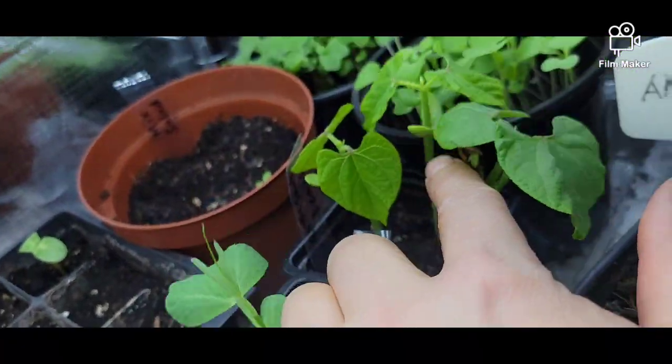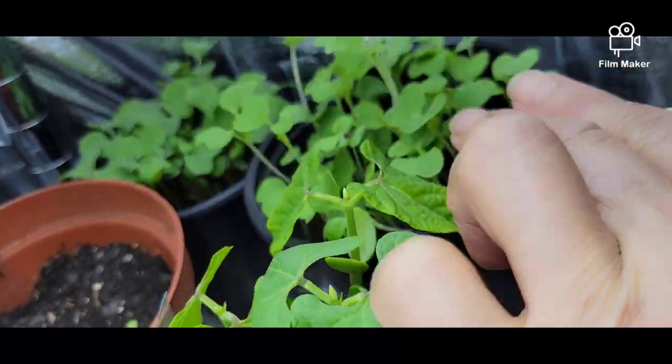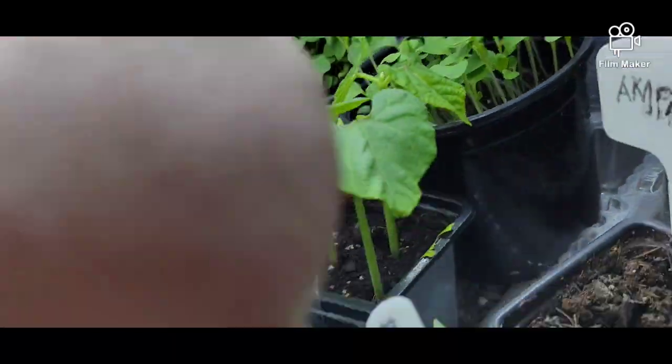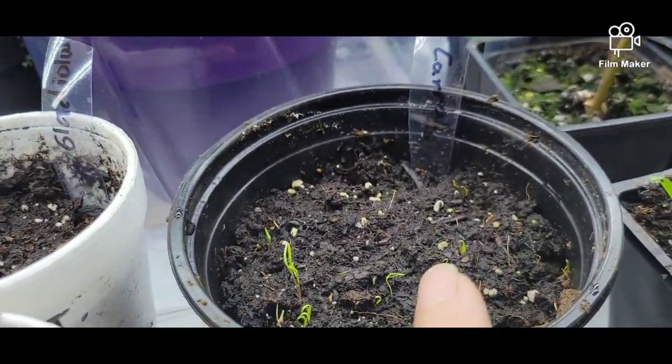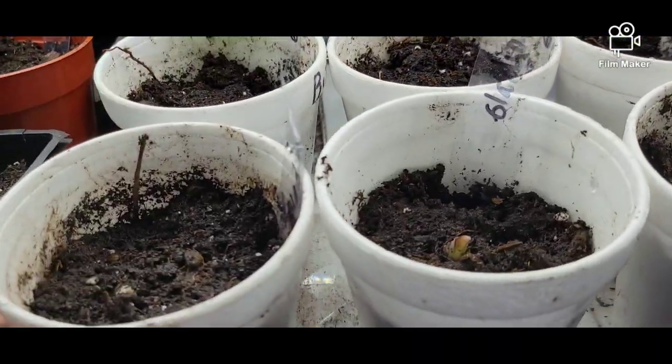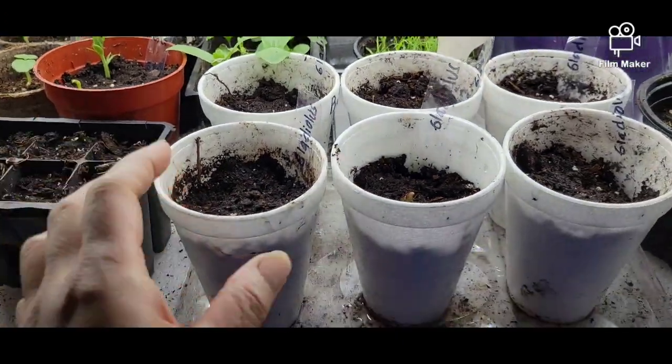And I have here corn, some peas, and rattlesnake beans. These ones are bok choy and red radishes at the very end. This one is birch, this one is carrots, and these are gladiolus — so I have to wait till these come out and transplant them outside.